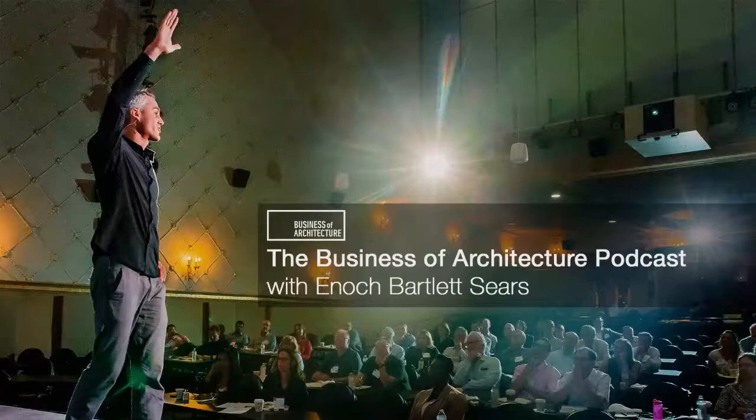Hello and welcome back, Architect Nation. I am Enix Sears and I am your guide on this journey to discover the tips, strategies, and secrets of the world's most profitable and meaningful architectural practices. If you haven't already, get free instant access to the four-part architecture firm profit map video by going to freearchitectgift.com.